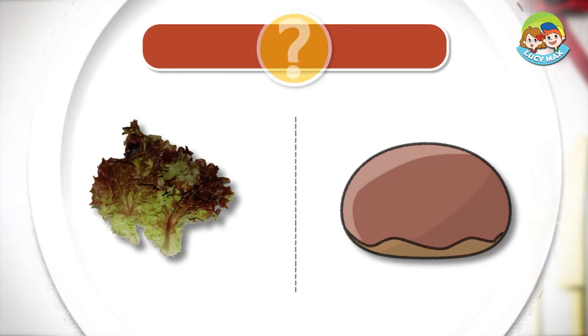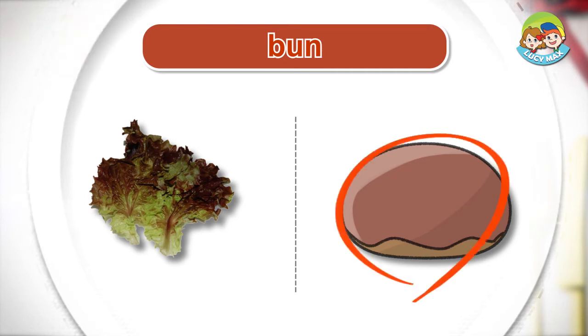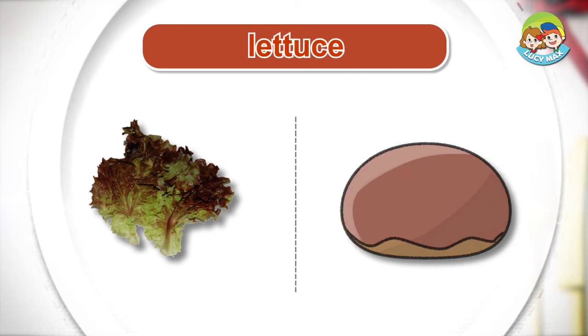Listen and choose the right picture for the word. Lettuce. Now you will read a story. After you read it, you will take a quiz.